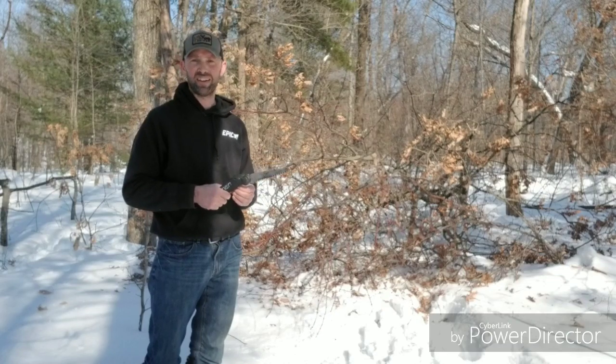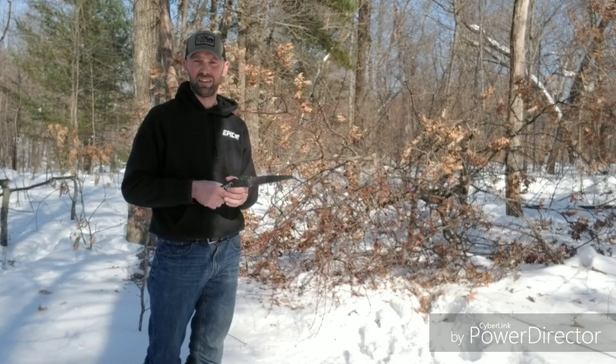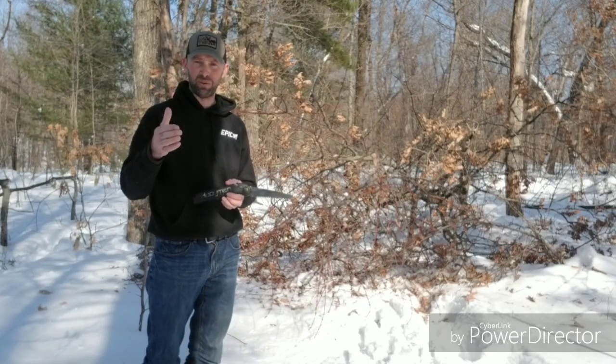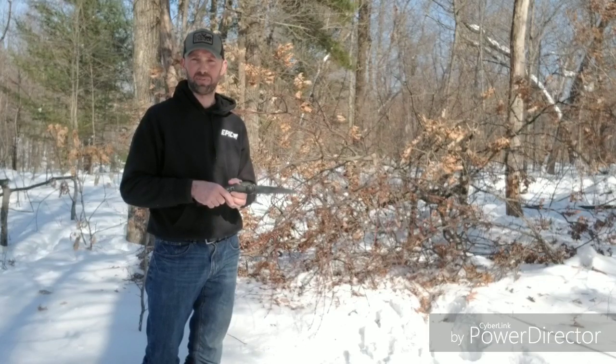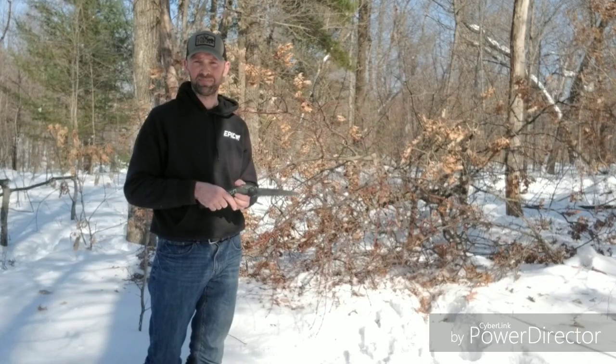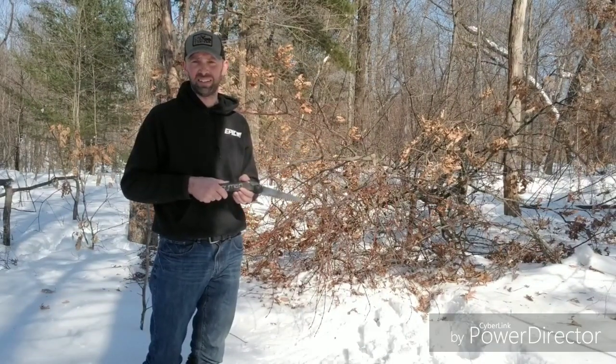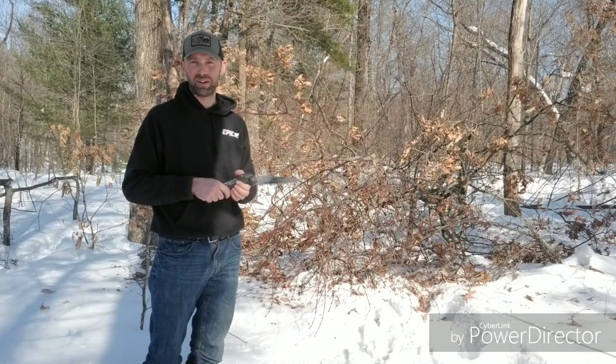We've got to get everyone out here, and we've got to be safe as well. But have fun — that's the name of the game. Know that what you're doing is for the betterment of the deer in your area, and just have fun doing it. Again, Ryan Ordahl here with Epic Whitetail Habitat LLC — thanks for joining me today.